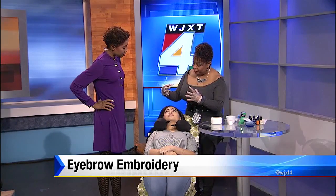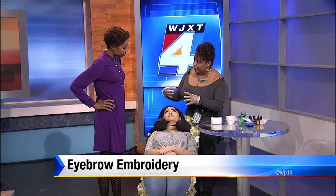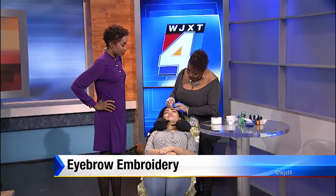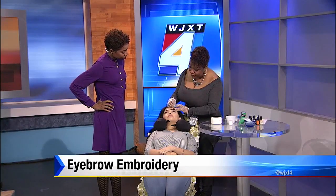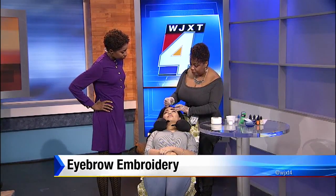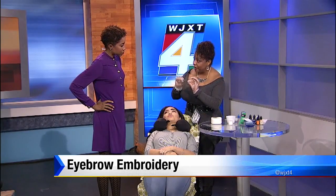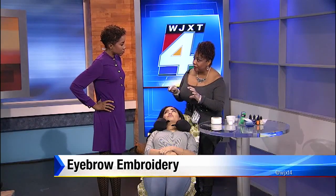It gives the brows a more fuller 3D look. It's better than the block brows that we used to get — your mom used to get, your grandma — and they're permanent and you can't do anything about it. So now with this process, microblading or 3D hair embroidery, you can actually cover over some of those brows that have been tattooed in permanently.